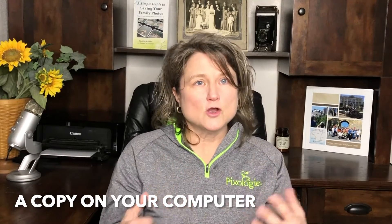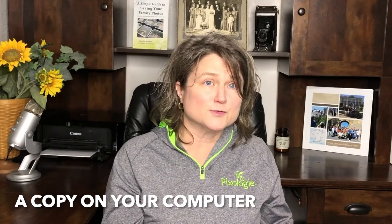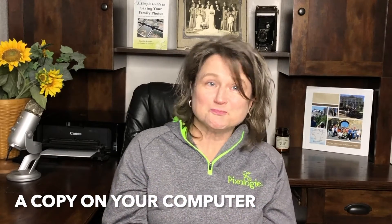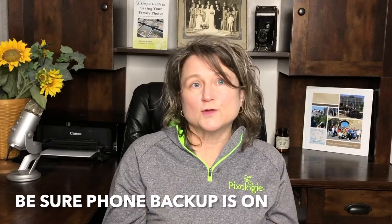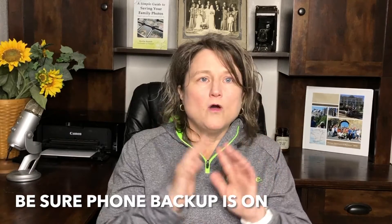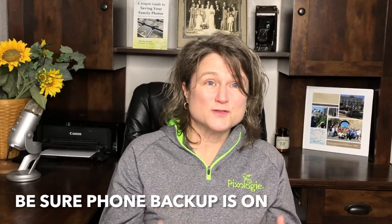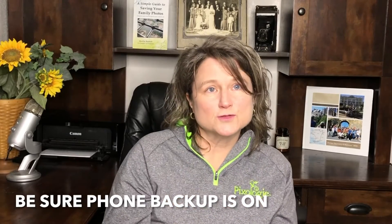The second thing I like to talk with my clients about is that I truly believe you need to be able to have a copy of your pictures on your computer if you're still using one. If you don't have access to the internet, you don't have access to your photos with cloud storage. So having a copy on your computer is really important. Another factor I stress with clients is that you need to know how to sync your phone to your photo backup. All of the options I look at can sync your phone photos to the online backup — just be sure the app is on your phone, turned on, and uploading pictures to your cloud backup.